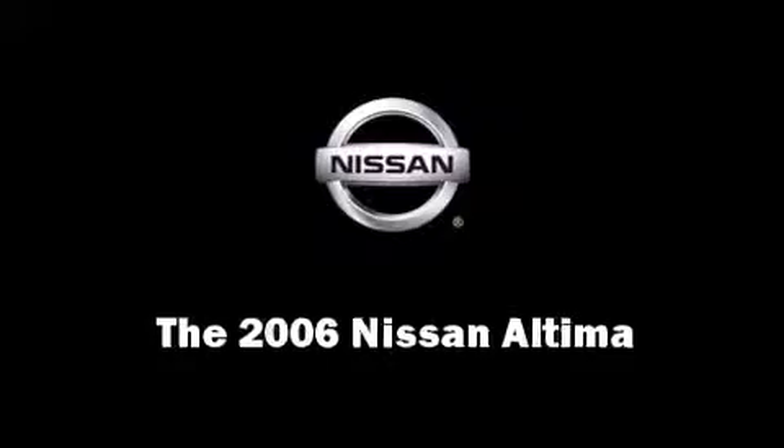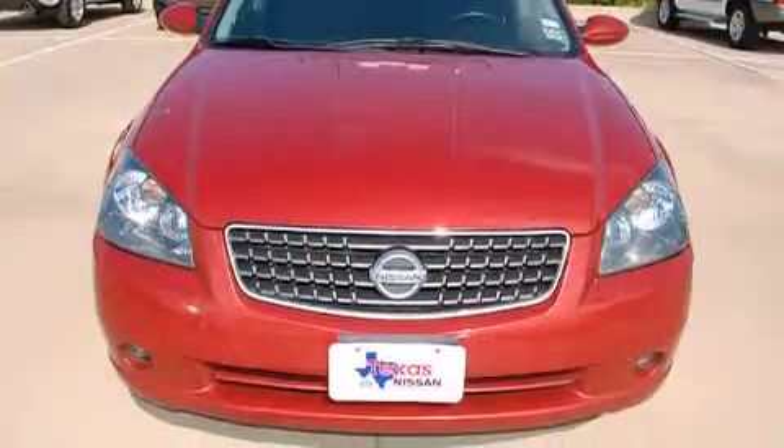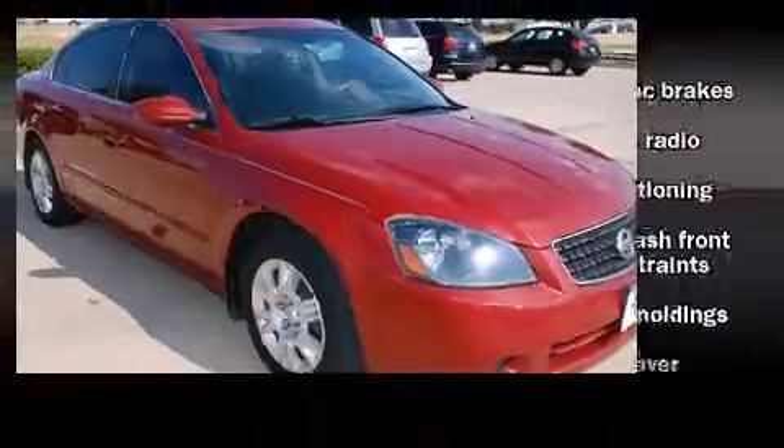The 2006 Nissan Altima. It features a front-wheel drive platform, an automatic transmission, and a 2.5-liter four-cylinder engine.